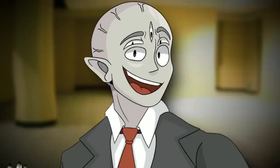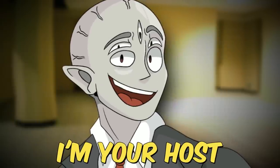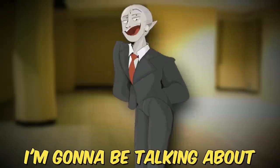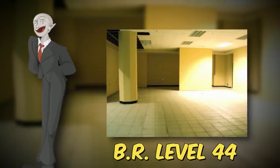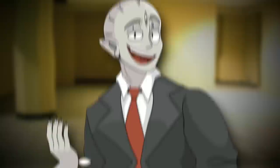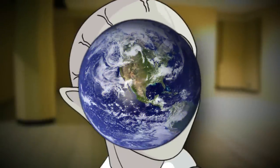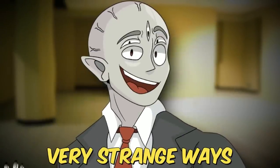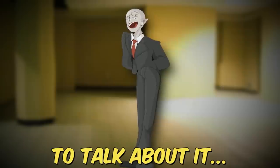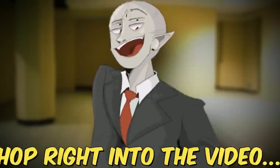Hey everyone, and welcome back to the Brugly channel. I'm your host, as always, Brugly, and in this video I'm going to be talking about Backrooms level 44, aka the Corroding Retail Outlet. This level is connected to reality in some very strange ways, so if you want to figure out how, I'm about to talk about it. Thanks for watching, and let's hop right into the video.